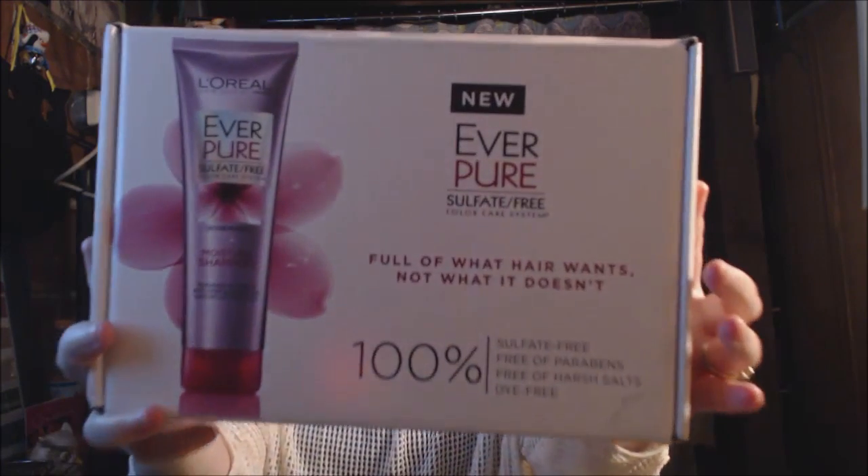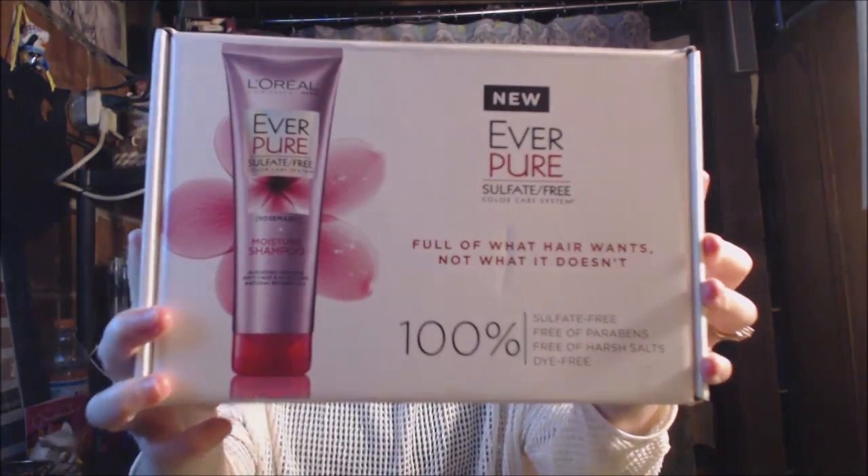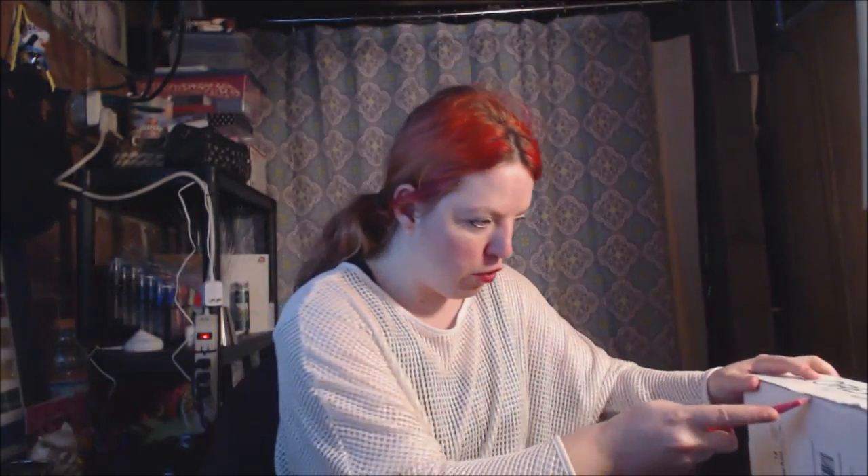Hi guys, A&M Bucs here with a video for you guys on my Influencer Vox Box. Here it is — it is EverPure Sulfate Free Shampoo, and this is from Influencer and L'Oreal Paris. I will show you guys what I got. Thank you to them for this box.